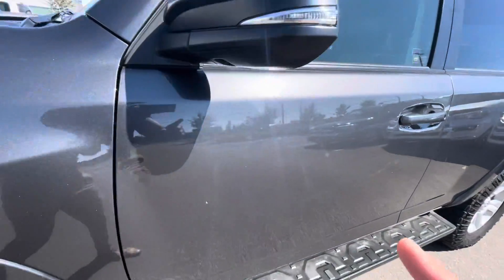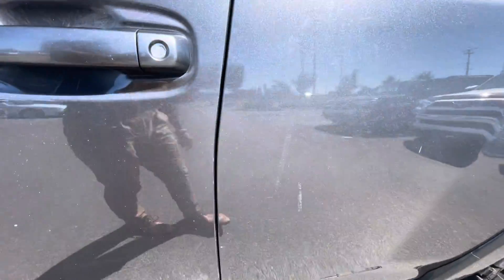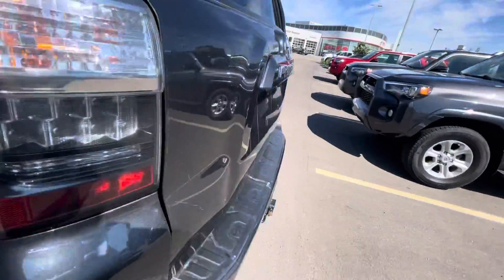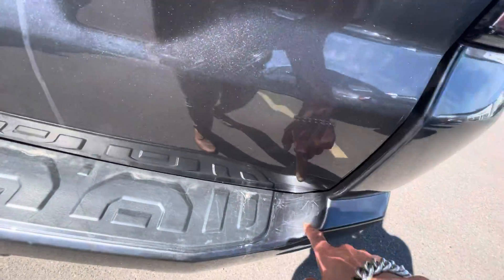There are some scuffs on the side, as you can see over here — one scuff over here, some scuffs over here. There are also some minor scuffs on this side.